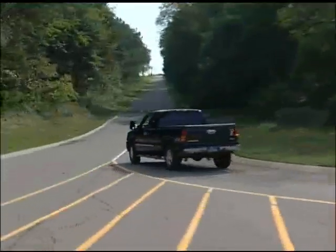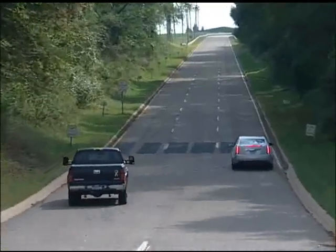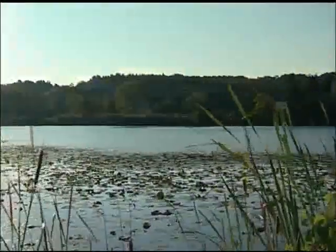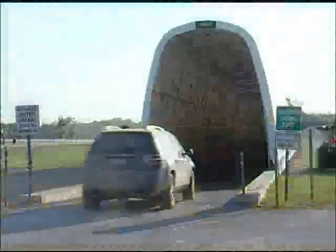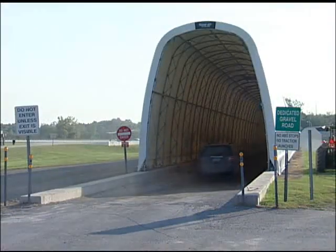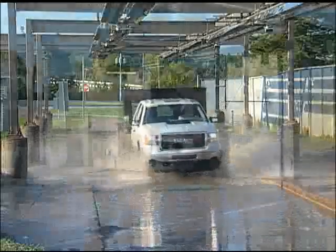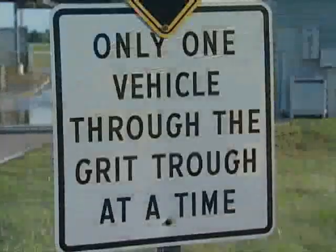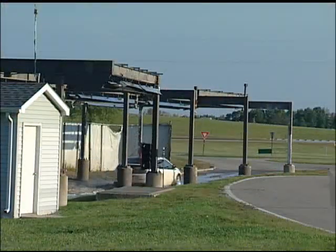Not far from there is a 7.2% test hill, where trucks can be put through various climbing and tow-haul scenarios. Just beyond Sloan Lake, which is named for Alfred P. Sloan, is the corrosion testing area, comprised of a dedicated gravel road for stone impingement testing, the salt grit trough, and the salt mist chamber. In 20 weeks of testing, 10 years of corrosion can be simulated on a customer vehicle.